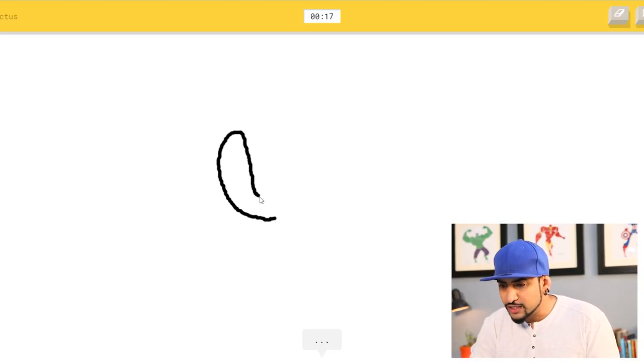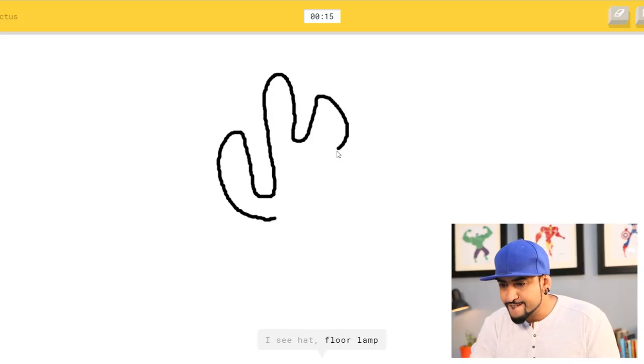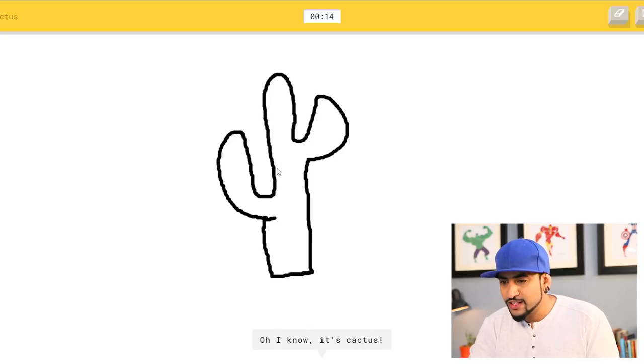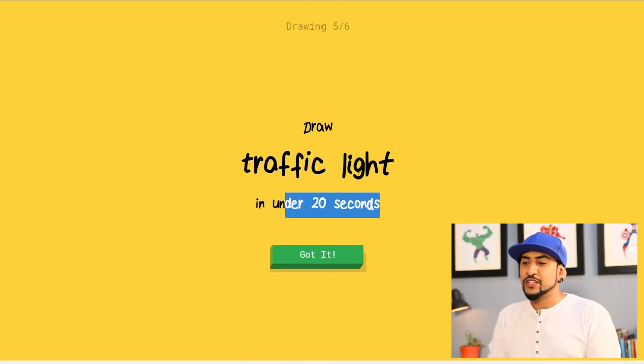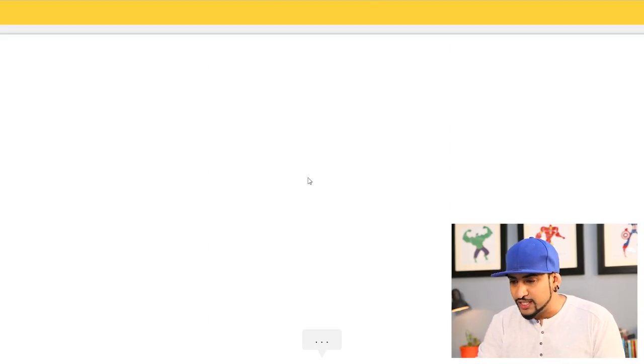Cactus — let's do our cactus. I see hat, floor lamp, paper clip — oh, I know it's cactus! That's right. We got five right, guys. This is the last one.